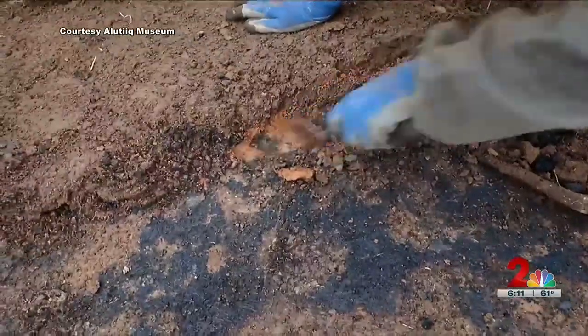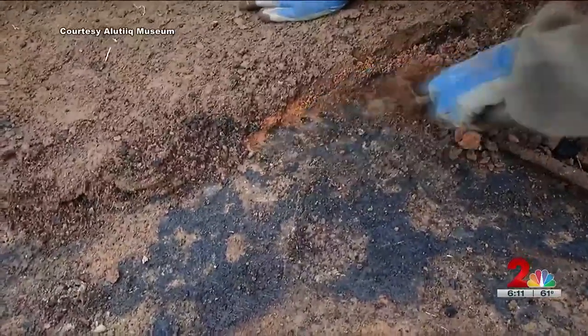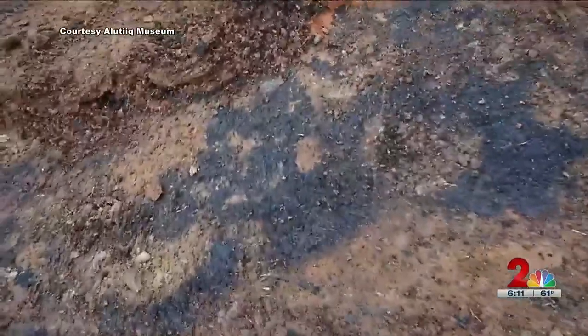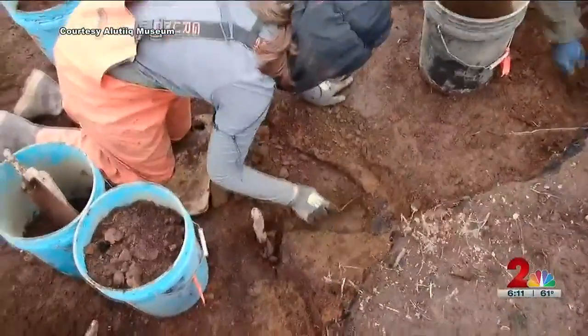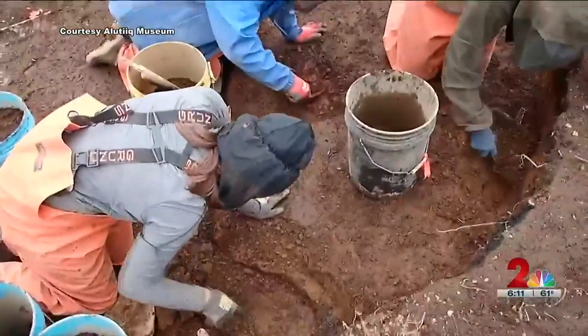That top stuff is burned bottom of the roof, and then we get to the floor. The voice you're hearing is Patrick Saltenstahl, curator of archaeology at the Alutic Museum. He and a team of archaeologists were digging up what they thought was a fish camp at Karluk Lake on Kodiak Island, but what they discovered was something else.